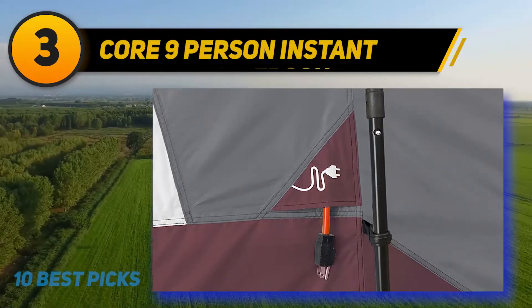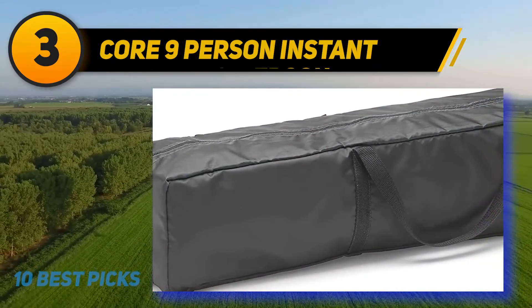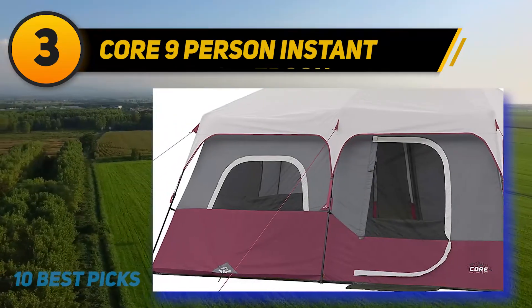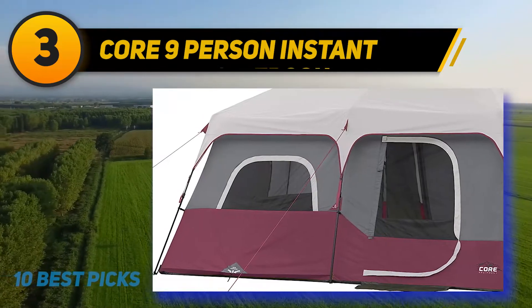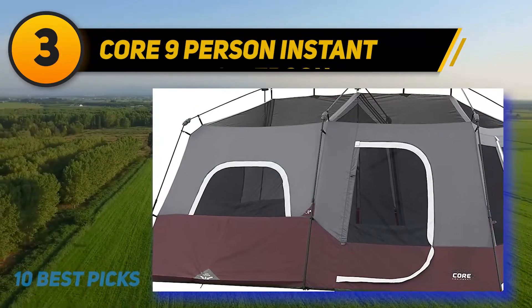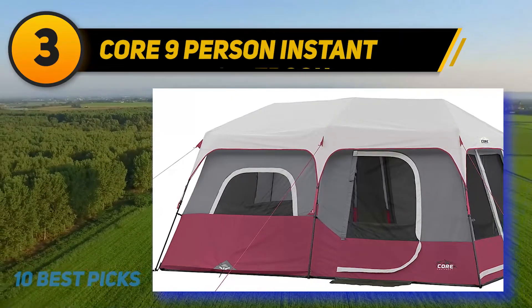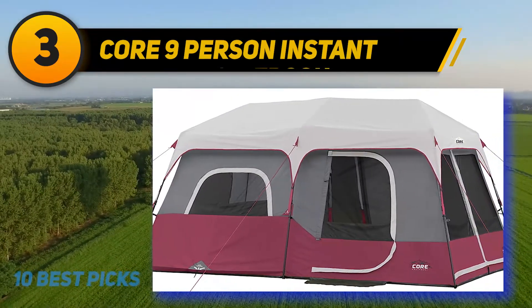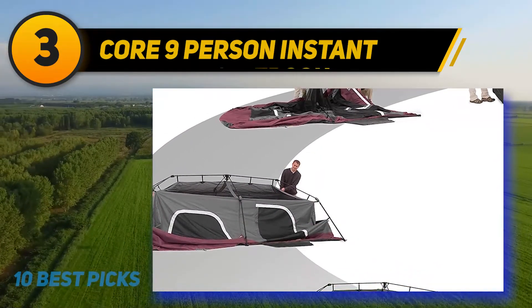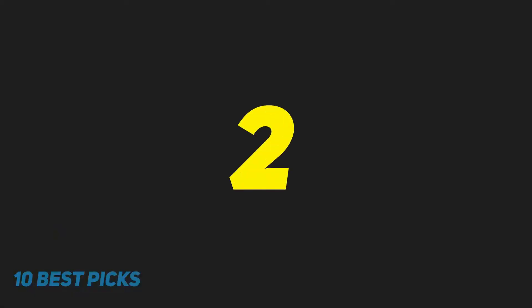At number 3 is the Core Nine Person Instant Cabin Tent. It will be a savior if you are worried about camping in extreme weather, as the tent is waterproof and windproof and still works well in rainy and windy conditions. The door zips are substantial, letting almost no rain come inside. The installation time is awe-inspiring — only 60 seconds. All you need to do is just four simple steps — it's hard to stay patient for a long time just to set up a tent.